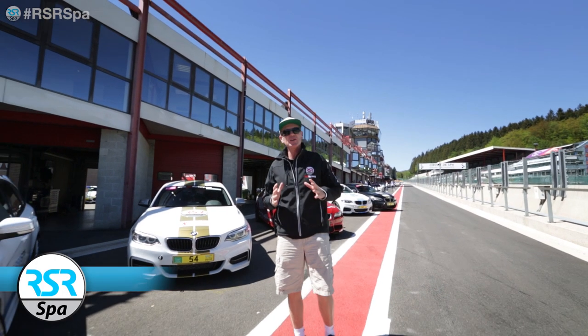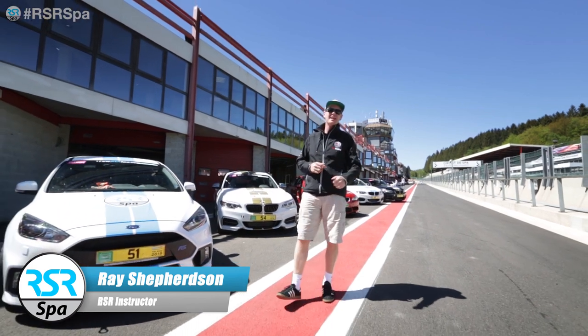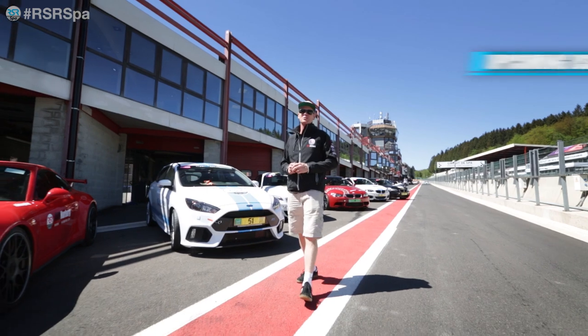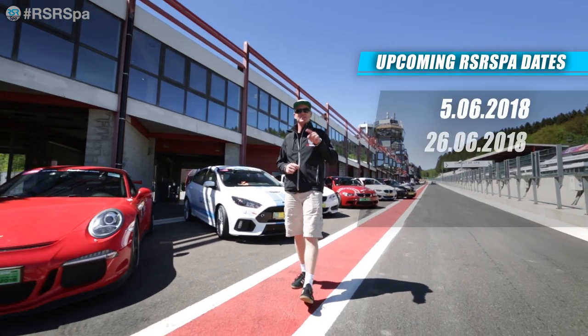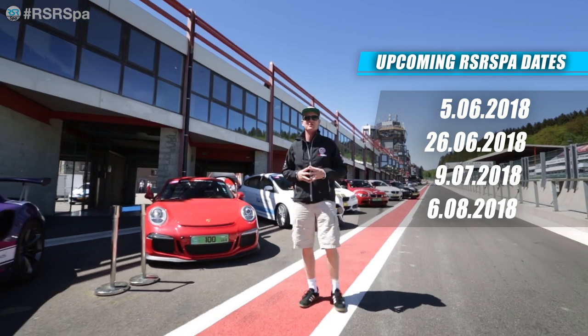Welcome to the very first of RSR SPA's premium track days for 2018. We're on track for the full day today and tomorrow. So if you've missed out on these two sold-out events, make sure you check out our website and join us in June, July, August, or any of the other months that we host track days here at SPA.